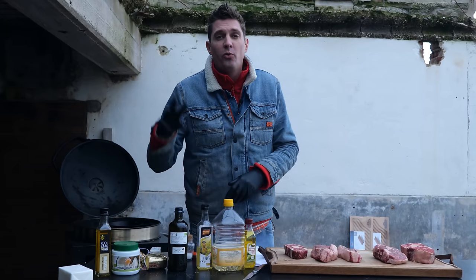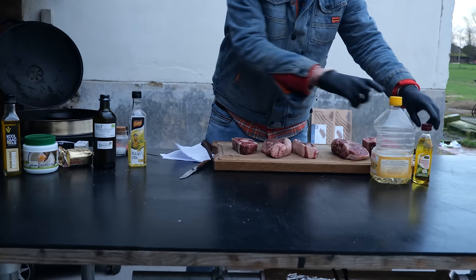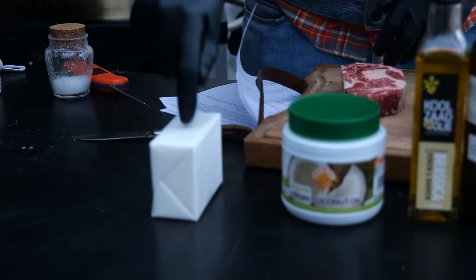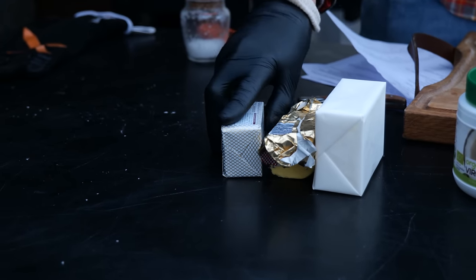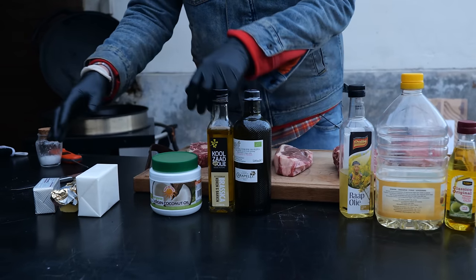I want to separate our oils into three categories: refined oils, cold-pressed oils, and animal fats. In the animal fats category we have beef tallow and butter — in this case, clarified butter.